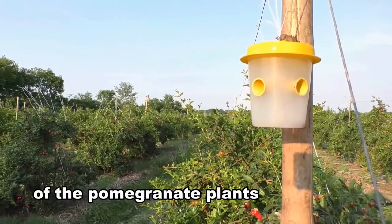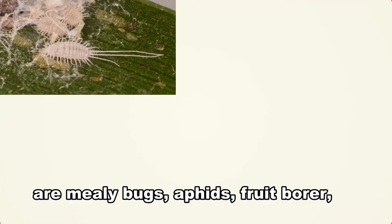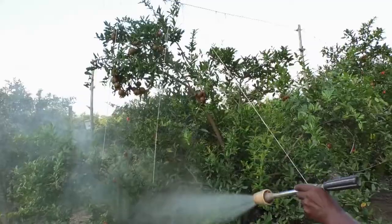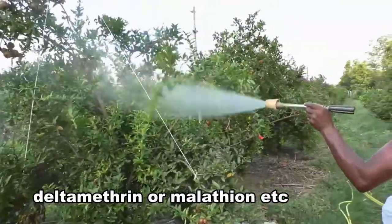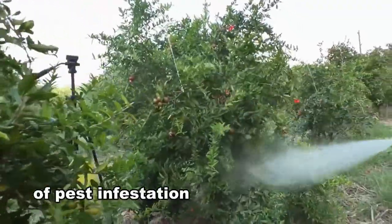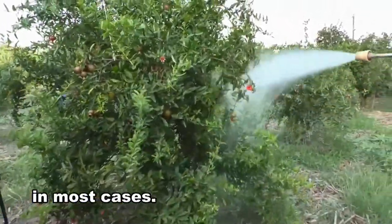Common insect pests of the pomegranate plants are mealybugs, aphids, fruit borer, fruit-sucking moths, and whitefly. Spraying with dimethoate, deltamethrin, or malathion, depending upon the type of pest infestation, has been found to be effective in most cases.